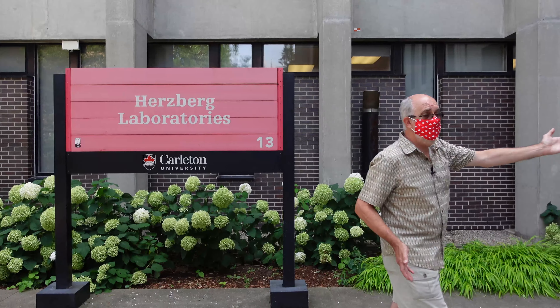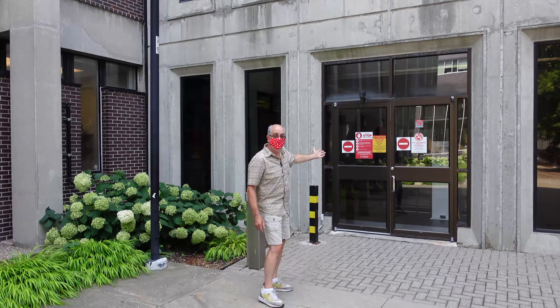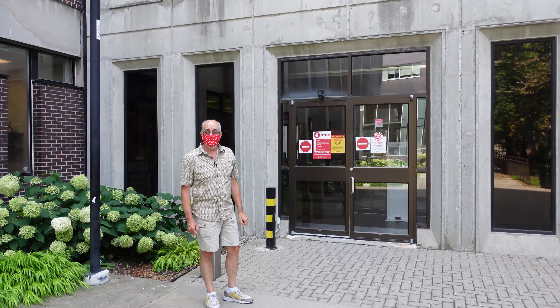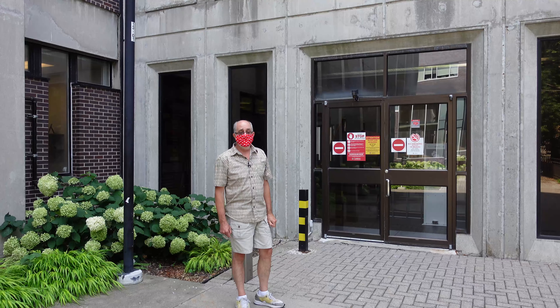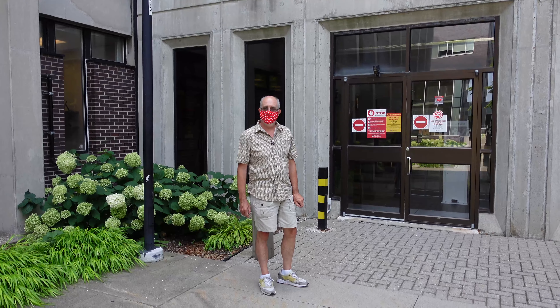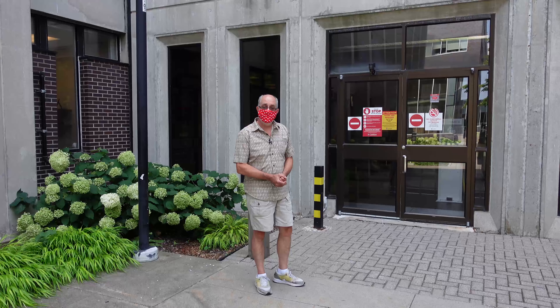This is the main entrance to the Hertzberg building right here. You can see there are no entry signs on the doors right now, but that will be changing as of early September and this will become a main entrance into the building. It's quite likely that there will be a QR code or somebody standing here asking you some questions, and once you've done that you'll be allowed to enter the building.